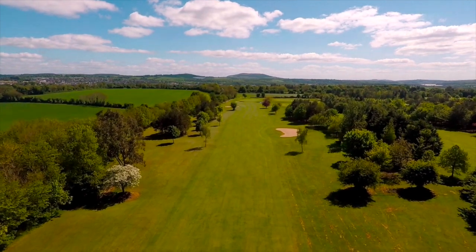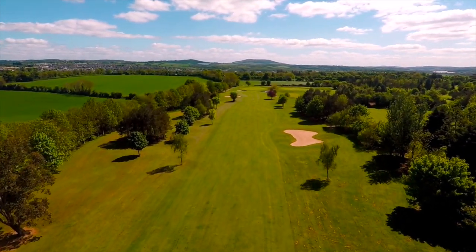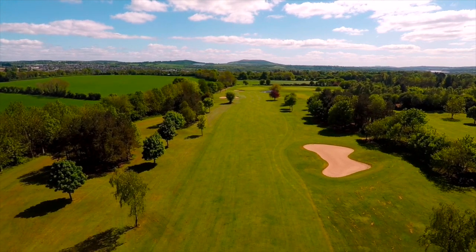It's a straight hole, and the out-of-bounds follows us on the left-hand side, but really shouldn't come into play on this hole. Those trees on the left can cause some difficulty, and also the bunker is there on the right-hand side to catch any wayward drives.